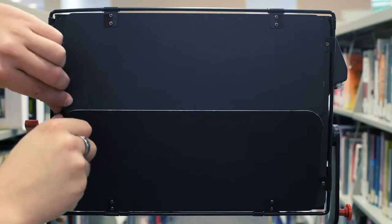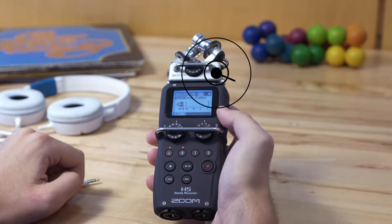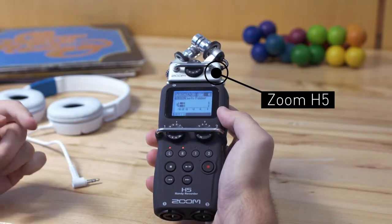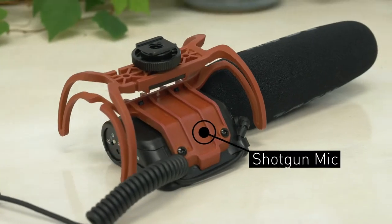For your lighting needs, we have two LED panels, perfect for interviews and projects. For audio, grab a Zoom H5 and choose between lavalier mics for interviews, a shotgun mic for run and gun shooting, and studio mics for recording podcasts and voiceovers.